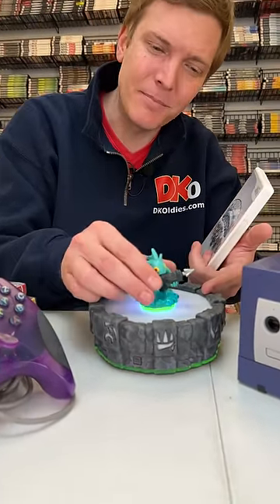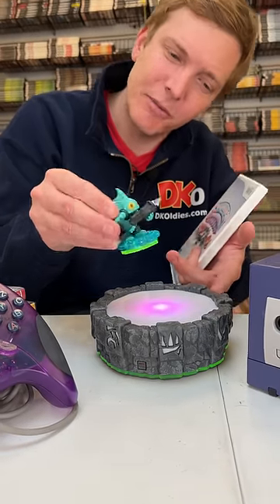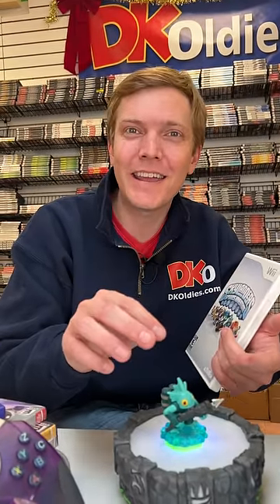These Skylanders games are actually really cool. They use this accessory here. It's a base unit with all these little figures, and when you set it on top, the figure actually gets imported into your game.